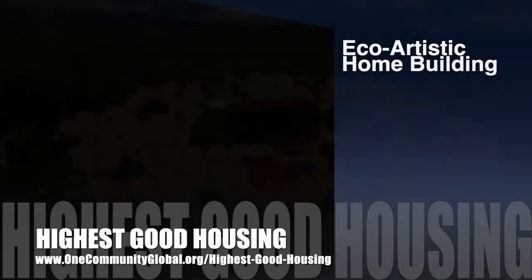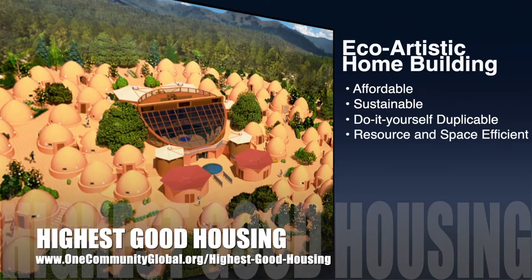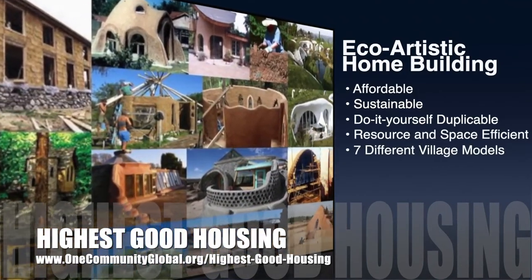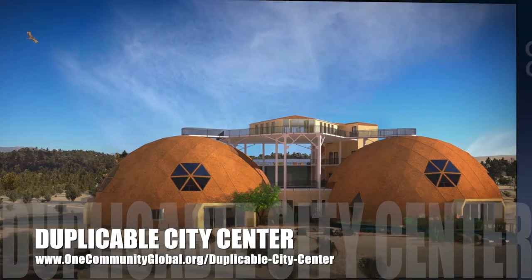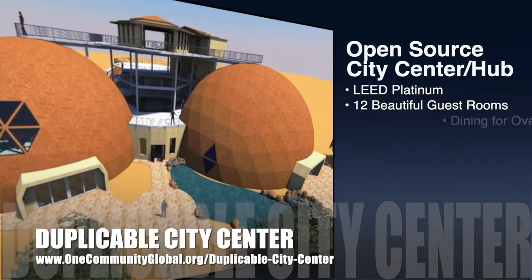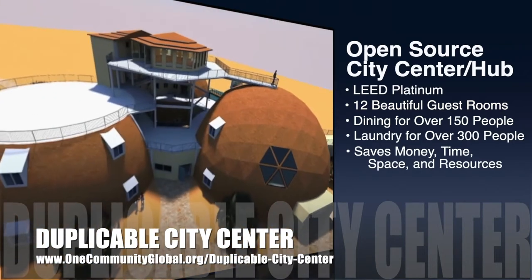The One Community approach to Highest Good Housing is eco-artistic home building that is affordable, sustainable, do-it-yourself duplicable, resource and space efficient, and consists of seven different sustainably constructed village models. One Community is also creating an open source Duplicable City Center, designed to be LEED Platinum certified, provide 12 guest rooms, dining for over 150 people, and laundry and recreation space for over 300 people — all while saving money, time, space, and resources.